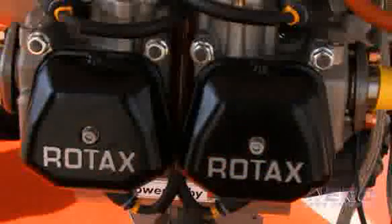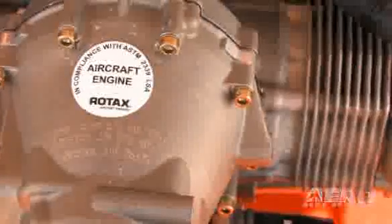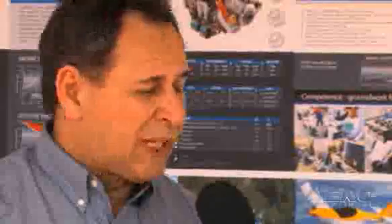When we did produce this engine called the 912, it definitely became a landmark engine for us because it had the power-to-weight ratio that people were looking for — it was smooth, and it performed. And that was the key. It went through a lot of changes in the early years, so much so that we have over 3,000 documented changes on the engine's development, but it's always been a metamorphosis.